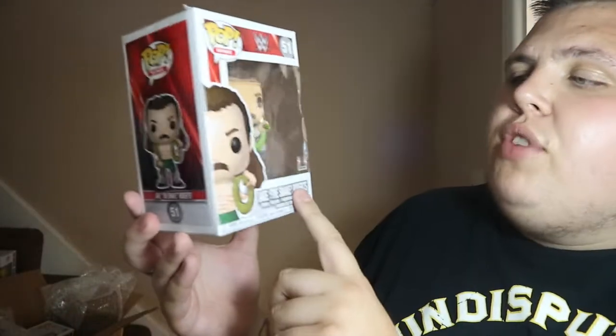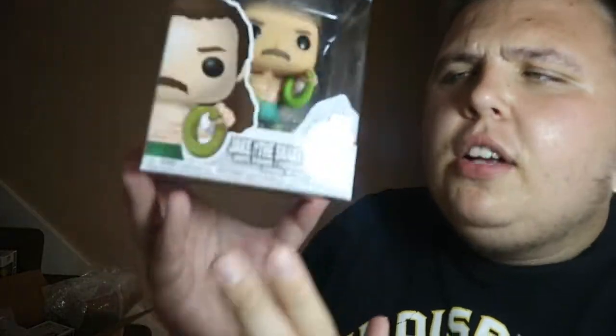Number three — I was hoping for a chase but unfortunately I haven't got one. It is the Jake the Snake Roberts Funko Pop, and this was around six pounds, so I really got a good bargain. Jake the Snake is one of my all-time favorite wrestlers. There's a really good documentary about him on Netflix — check that out. I'm a massive wrestling fan, so I'm really glad to have him in my collection.